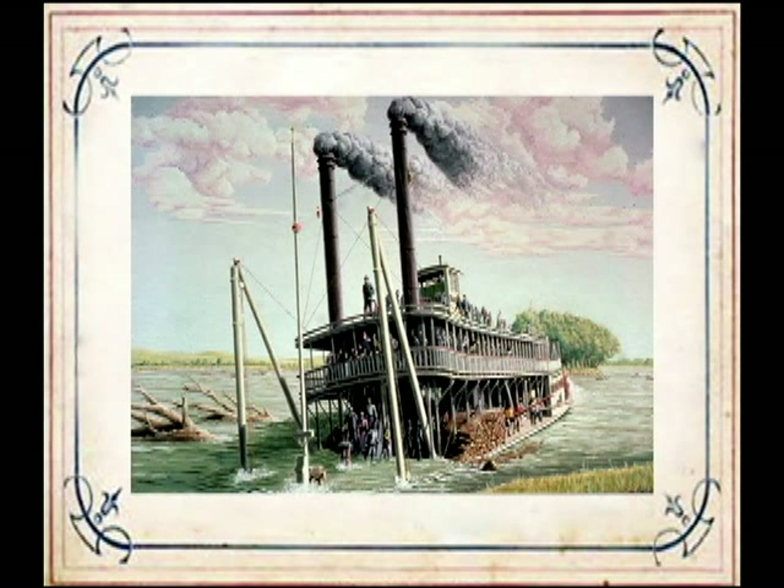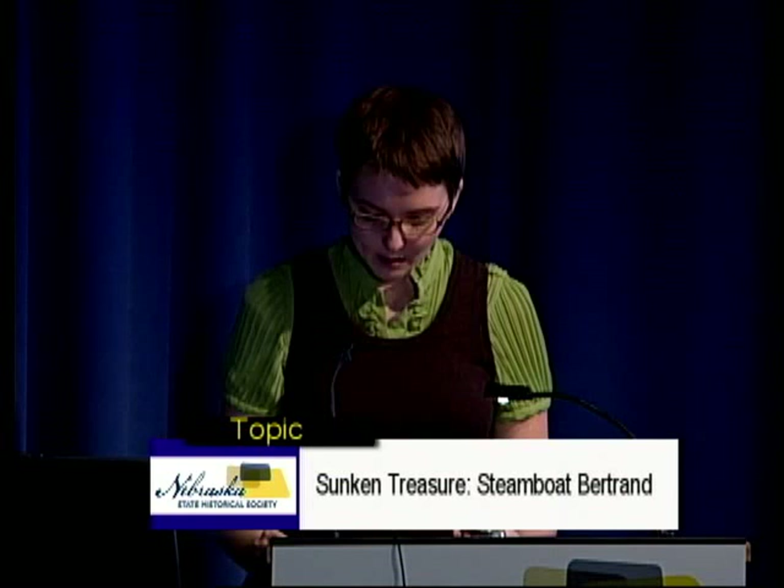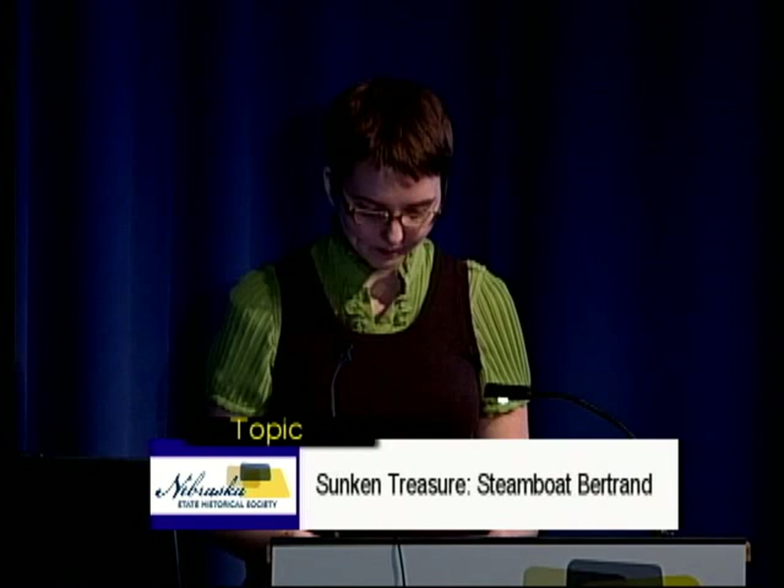The Bertrand met an all-too-common end for steamships on the Missouri River. In fact, the Bertrand herself was built from the machinery salvaged from the wreck of the A.J. Sweeney, which had hit a bridge pier on the Cumberland River in Tennessee. The Bertrand and her cargo were insured, and the insurance company sent out salvage divers to retrieve the boilers and paddle wheel. The divers began removing the Carboys of Mercury but were called off to work another nearby wreck, the Cora II. By the time they returned, her hull had silted in and no further work was possible.